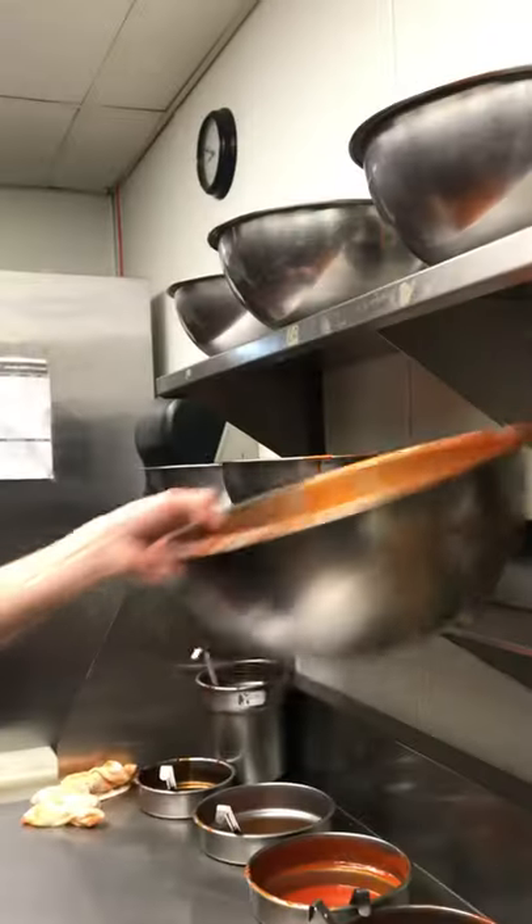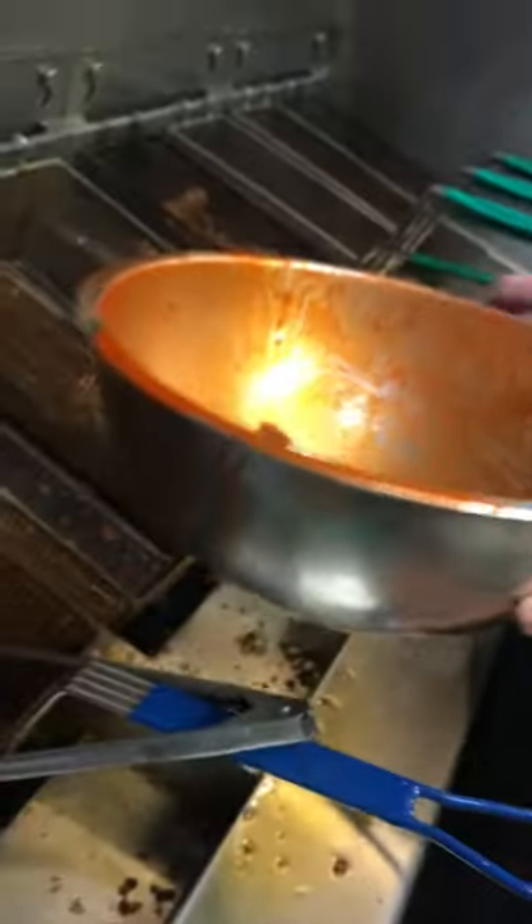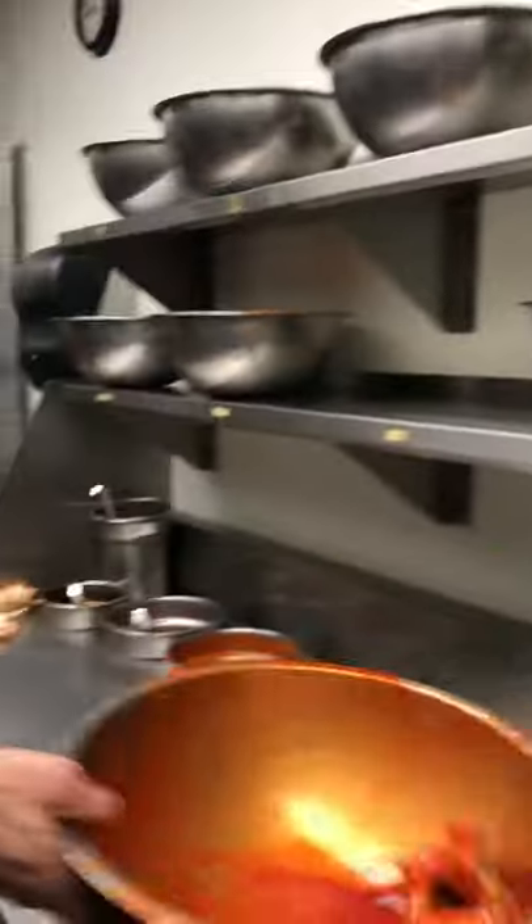Hey, what's up guys, this is another behind the scenes Wingstop video. Probably just gonna make a random order at the hot bowl. Yeah, surprisingly we're actually pretty slow right now, we've got like no tickets whatsoever. But yeah, we're making an order — some hot wings for an employee.